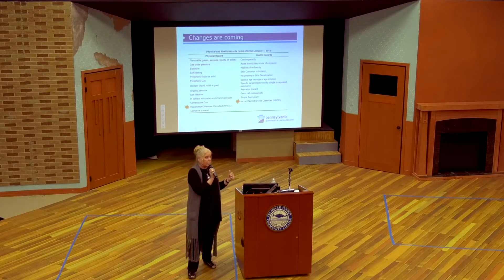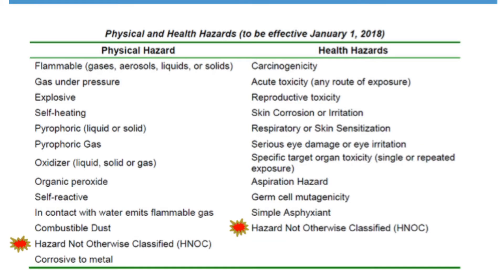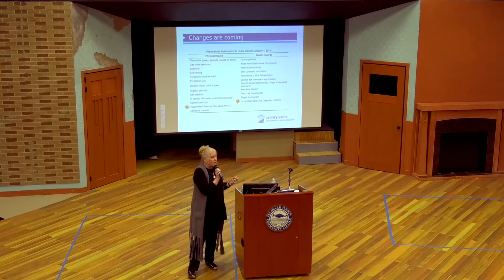I can give you a couple other examples. There are certain solvents where somebody put it on a rag, left the rag in a bucket, and the rag just caught fire — spontaneous combustion. That's going to be an HNOC. So read carefully when you're looking at those SDSs. If it makes a statement that doesn't fall into the regular categories, check off HNOC just to protect yourself.